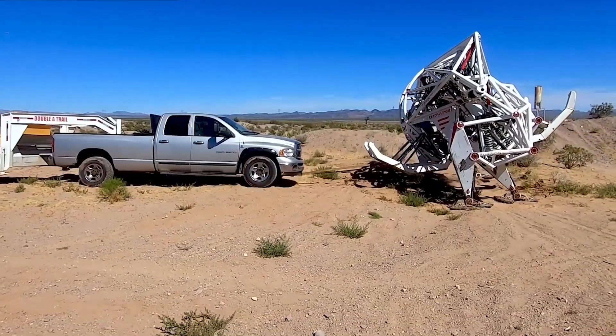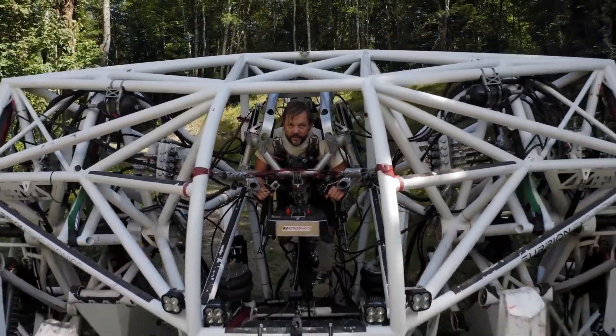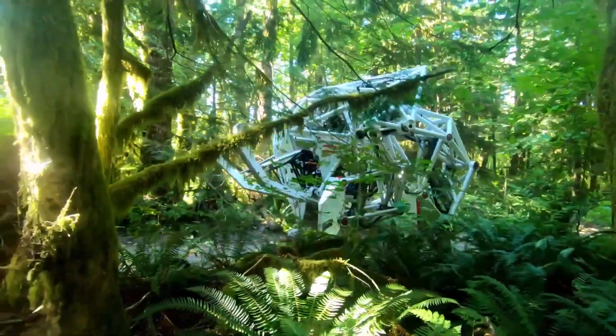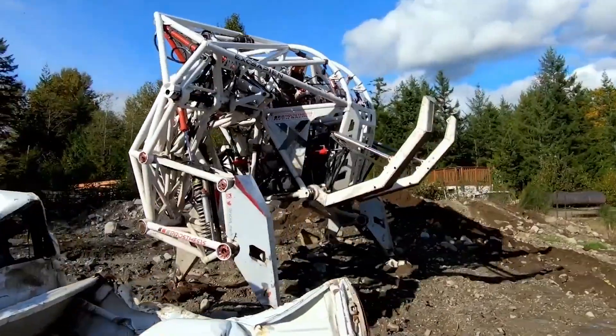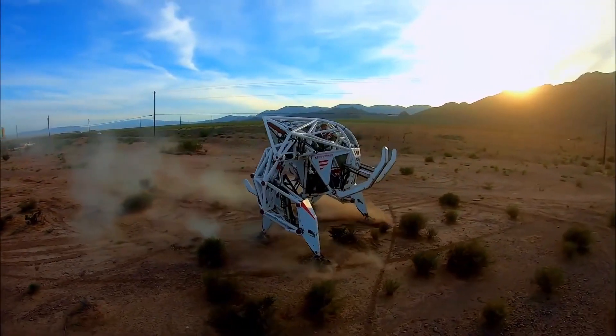But Prosthesis isn't just about power and crushing things. Its applications are vast and diverse — from agriculture to mining, search and rescue to forestry, and disaster response, this all-terrain walking mech can revolutionize various industries.